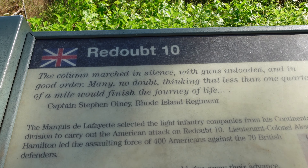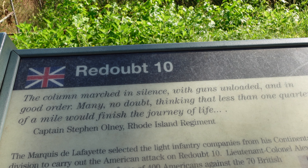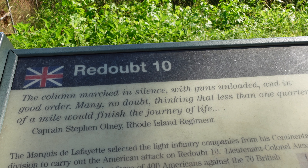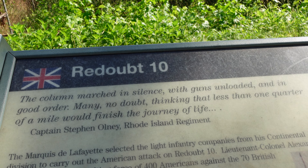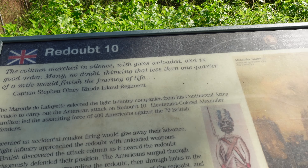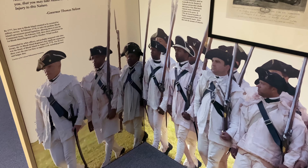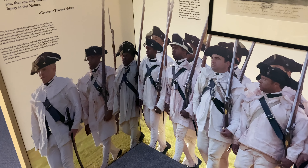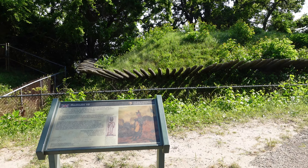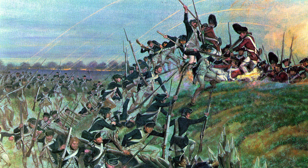Here is an account from Captain Stephen Olney of the Rhode Island Regiment: 'The column marched in silence with guns unloaded and in good order, many no doubt thinking that less than one quarter of a mile would finish the journey of life.' And this was the First Rhode Island Infantry Regiment — a predominantly African American unit. That was the assault on redoubt number 10.